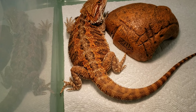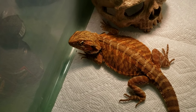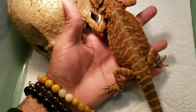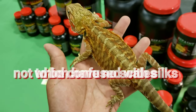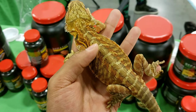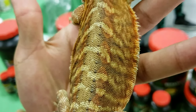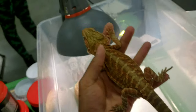Some people might call these orange, but they're from red lineage. The primary difference between a leatherback and a normal scale is that a leatherback has reduced scalation. Now this is not to be confused with a silkback — your silkbacks have no scales at all, or very few on their tails. A leatherback has reduced scalation, which means reduced spikes, as you can see here. They're a lot smoother to the touch and very easy to identify visually.